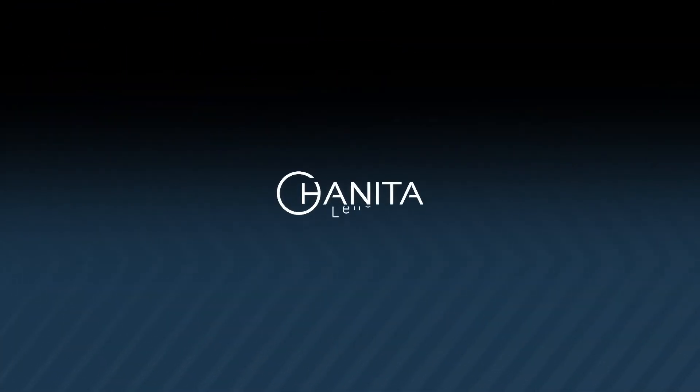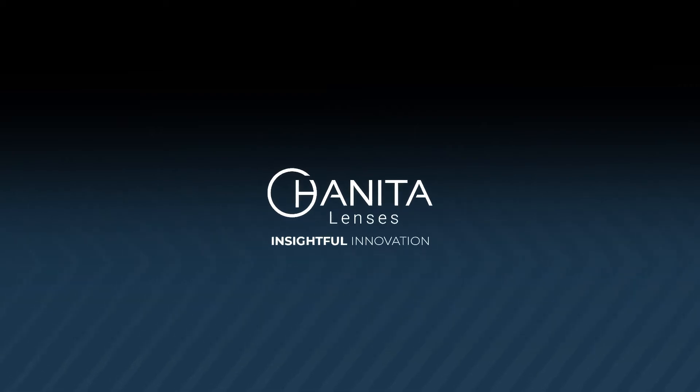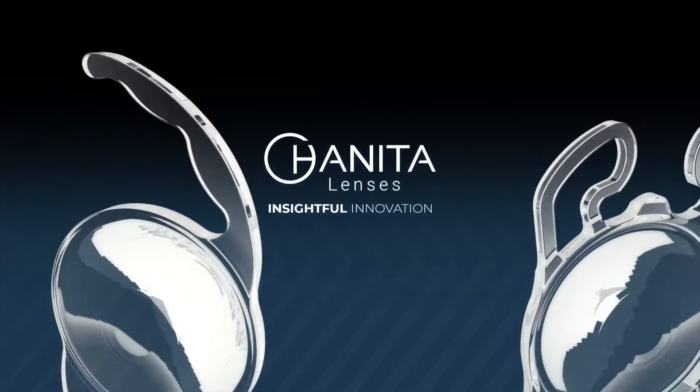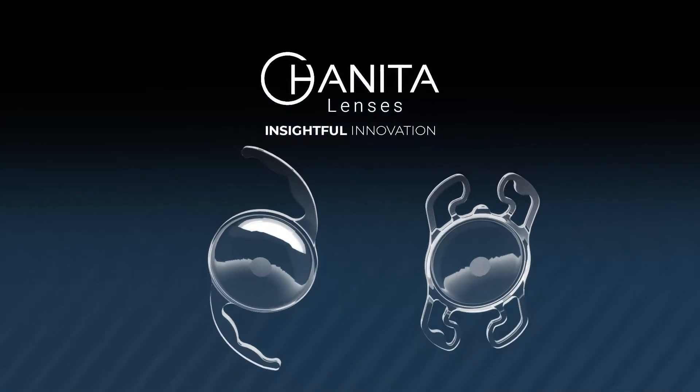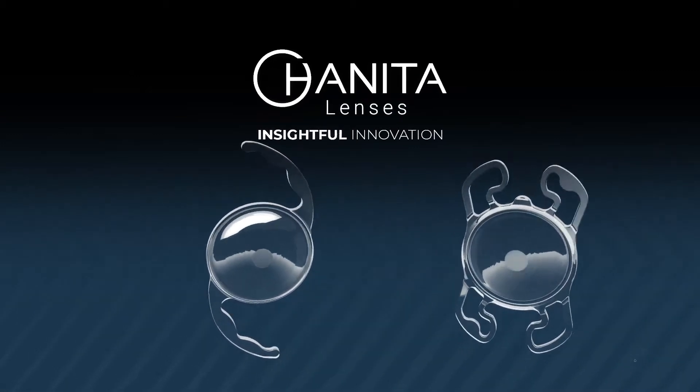Haneda Lenses — insightful innovation, pushing the limits of intraocular implants for over 40 years. Haneda Lenses develop and manufacture an extensive portfolio of intraocular lenses and advanced solutions for cataract patients.